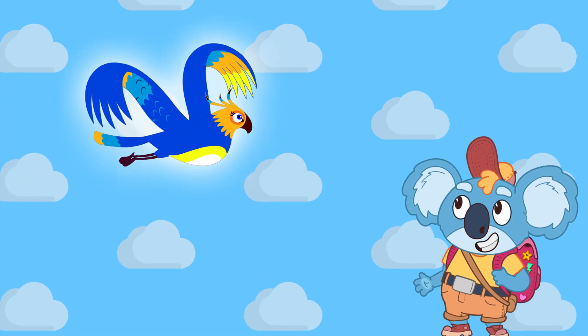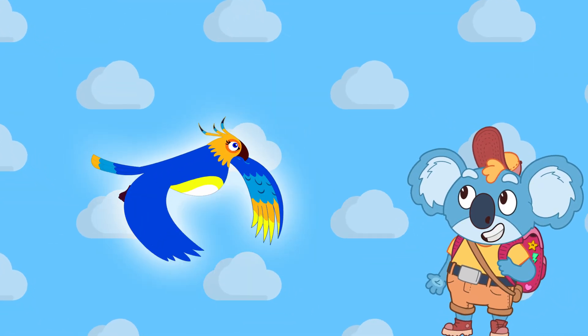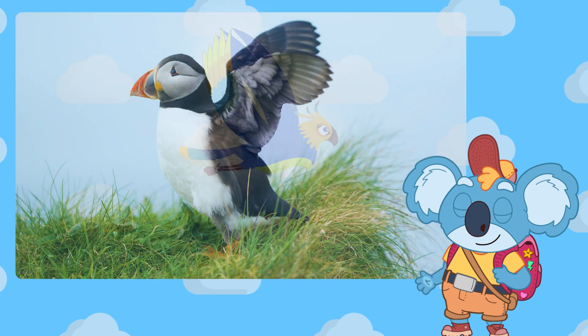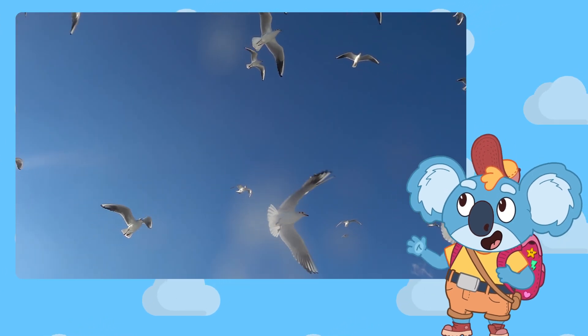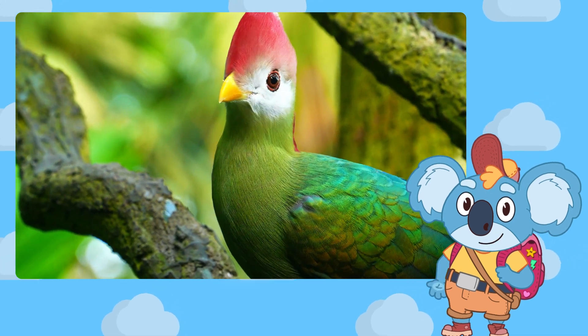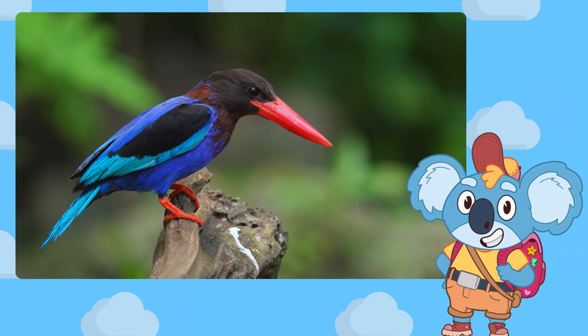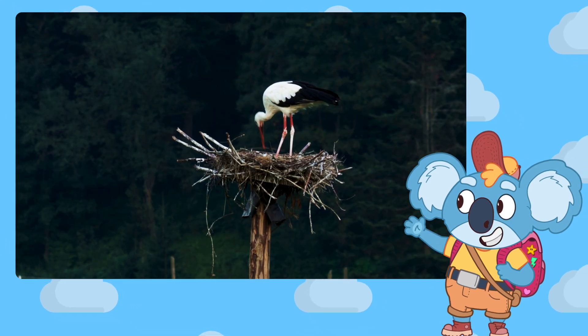Oh, that's a bird! A bird is a little animal that has feathers all over its body. Birds have wings so they can fly high in the sky like little airplanes. They have tiny beaks instead of mouths, and they love to chirp, sing, and sometimes build nests in trees to lay their eggs.